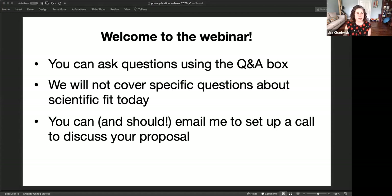I'm not going to cover today specific questions about scientific fit. A lot of you may have very specific questions that relate to your project, so you should email me and we can set up a time for a separate phone call to talk about your specific project.